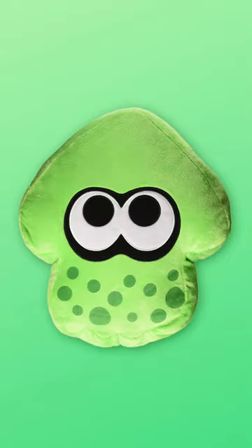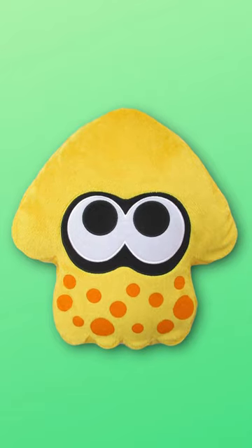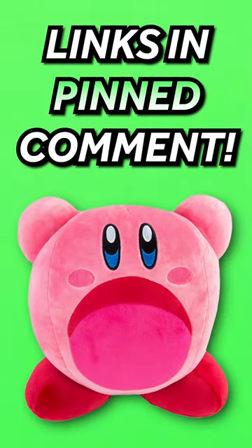These ones are a bit harder to get your hands on, but if you do get your hands on them, you will love them. The links to check these out are in the pinned comment.